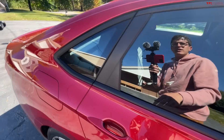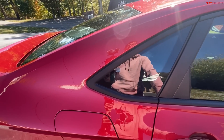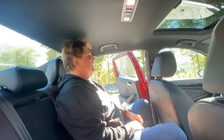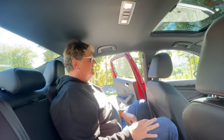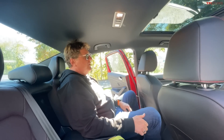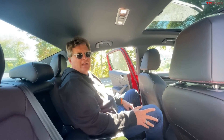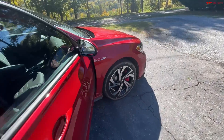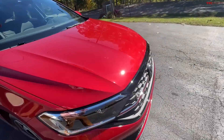Let's check the back seat. I'm sitting behind my own driving position — about six-two — and I've got plenty of headroom. I could spend some time back here. I could see going on a road trip in this vehicle and not feeling like I'm in the penalty box sitting in the back seat. It's four traditional doors, so rear seat access is easy.